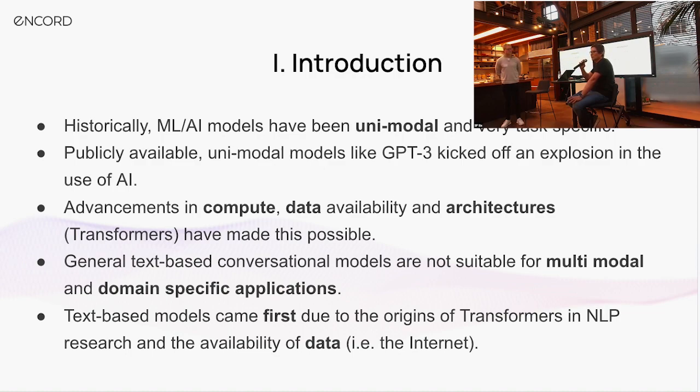This has been capturing the public interest but also allowing us to tackle more complex use cases that are seemingly more general and easier to interact with by the general public. This has been powered by three main verticals: first, advancement in architectures — we're pretty standard on transformer architectures now, allowing a unified approach across different modalities. Second, the availability of data. And third, compute power, which has allowed us to train these models at huge scale.